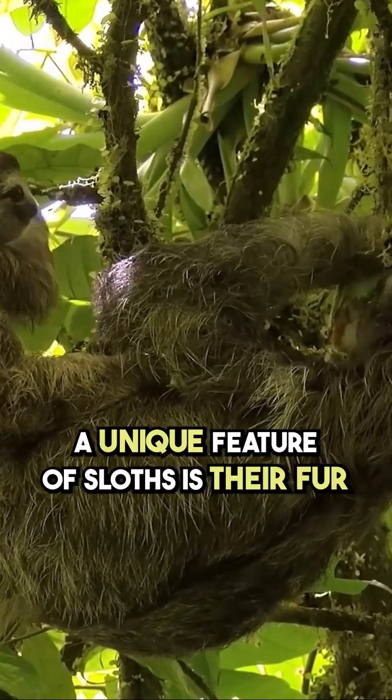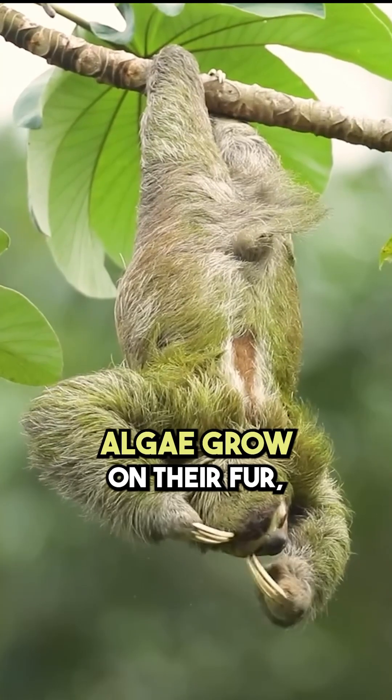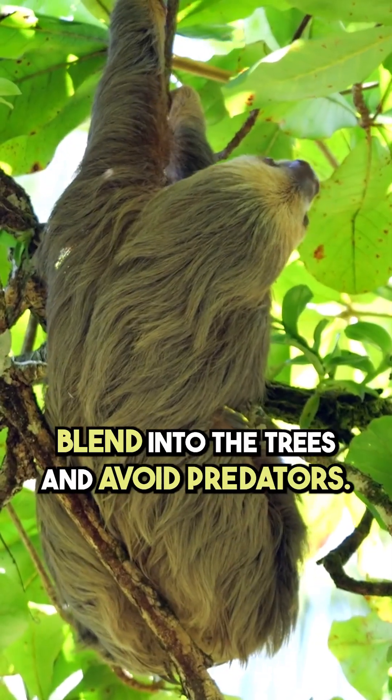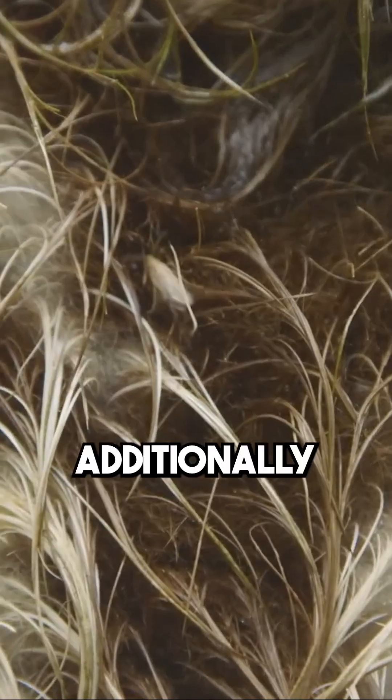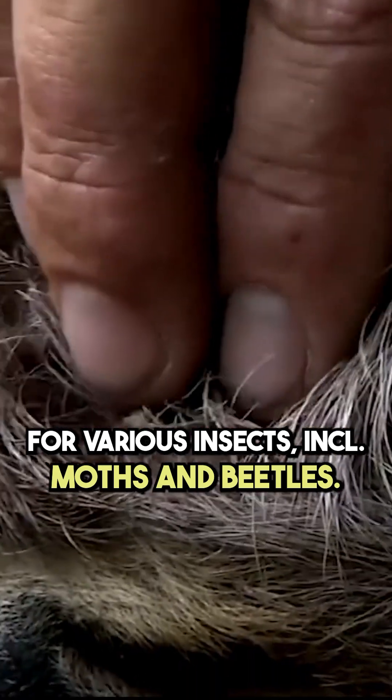A unique feature of sloths is their fur, which hosts an entire ecosystem. Algae grow on their fur, giving it a greenish tint that helps them blend into the trees and avoid predators. Additionally, their fur provides a habitat for various insects, including moths and beetles.